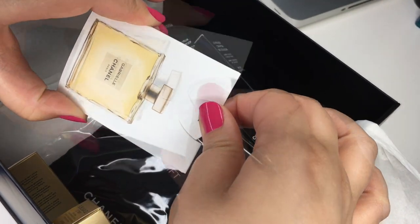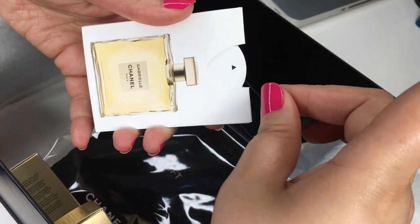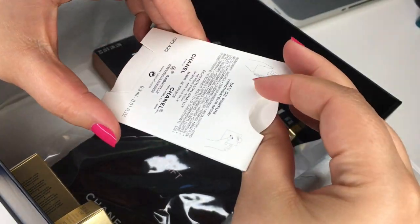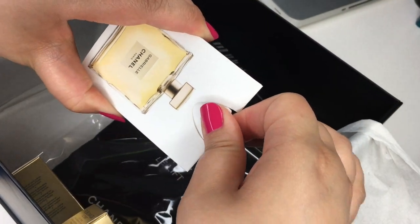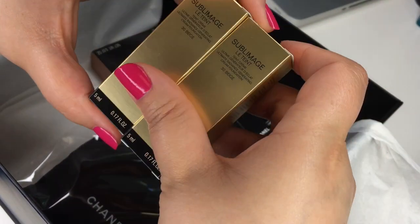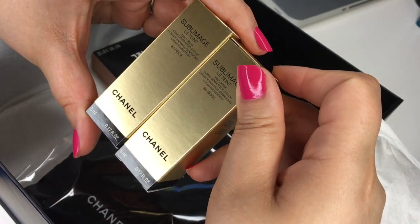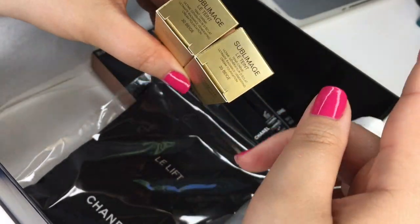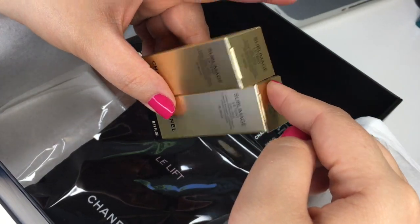I'm having technical difficulties opening it, but normally you just lift it up, push, and you have your perfume spray. It's so extra for a perfume sample but I just love that extra touch. And then — this is the best thing ever — she gave me a couple samples of the Sublimage foundation. I haven't tried it yet but I'm so tempted. It's so expensive, so if you want to see a review of the Sublimage foundation sample, let me know down in the comments.